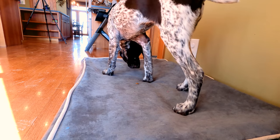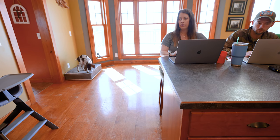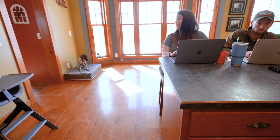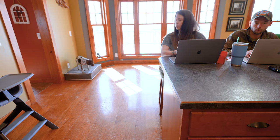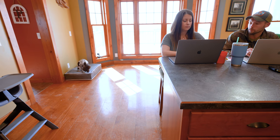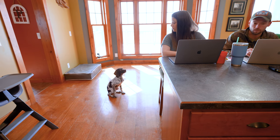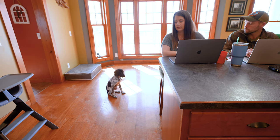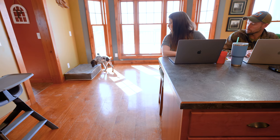And then eventually what we want to try and develop is her going onto her dog bed by herself, knowing that's a good place to be and just relaxing and staying there for a longer amount of time while we're working. We are using her morning meal, which is just Eukanuba large breed puppy food.